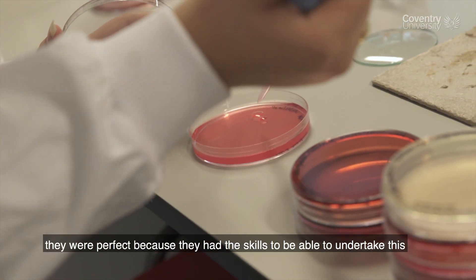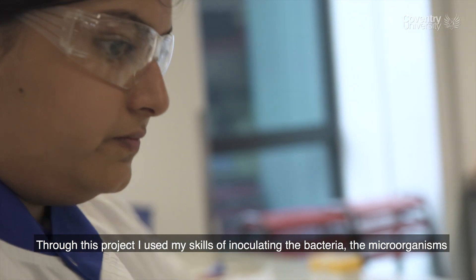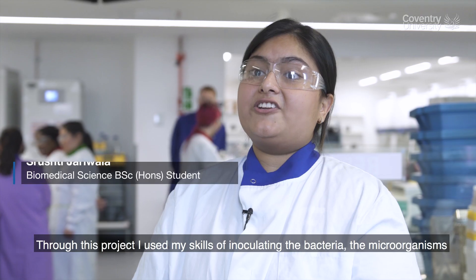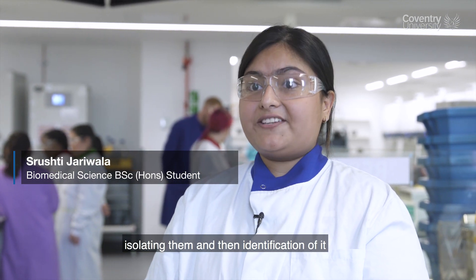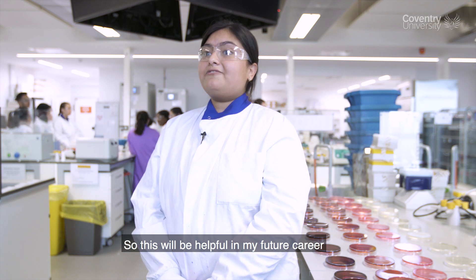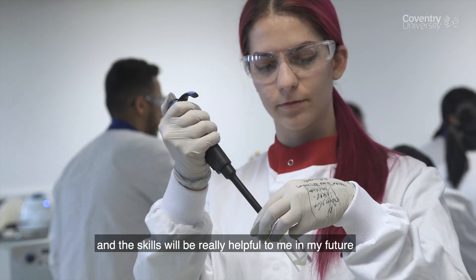The work was undertaken by our own students — they were perfect because they had the skills to do it. Through this project I used my skills of inoculating bacteria, isolating microorganisms, and then identification. This will be helpful in my future career because after my degree I'm planning to be a microbiologist.